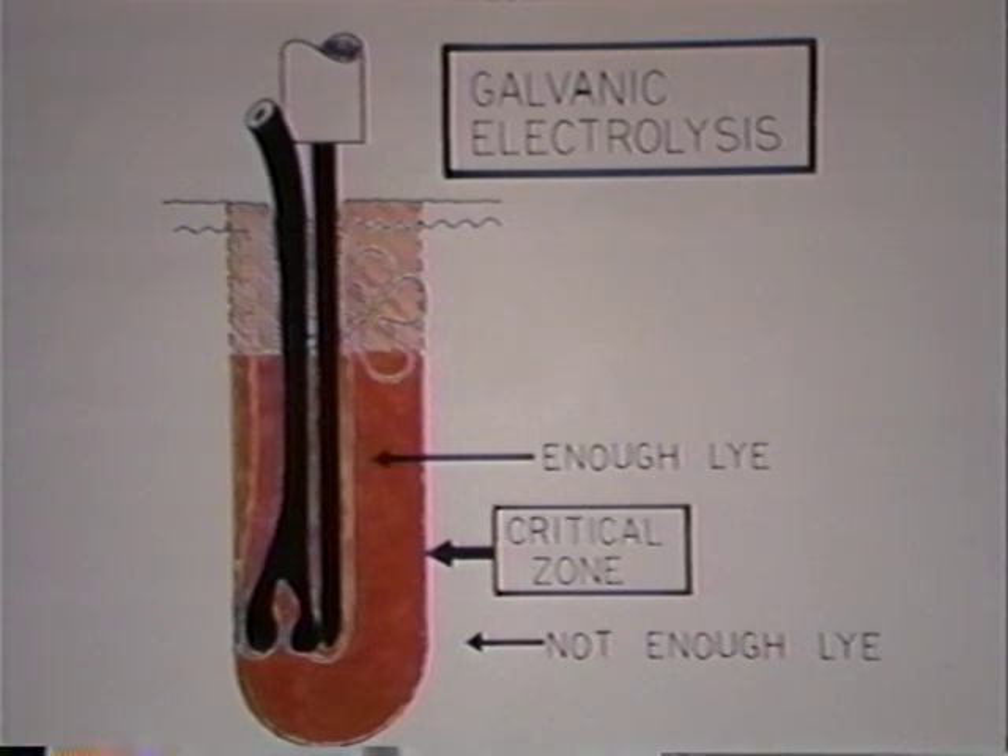A definition of the critical zone is as follows: the critical zone is the distance from a probe beyond which the lye is not strong enough to do any damage. A simple example would be to put a teaspoon of lye crystals in 20 gallons of water — the resulting solution would be so weak it wouldn't even burn your eye. However, if you took one teaspoon of lye and put it into a cup of water, you would have a very strong caustic mixture that would quickly damage the tissue of your eye or a hair follicle. Of course, if you are trying to destroy the bulb and dermal papilla of a hair follicle, you must be sure that all of these structures are within the critical zone. If part of the dermal papilla lies outside the critical zone, this part will survive and the hair will regrow.